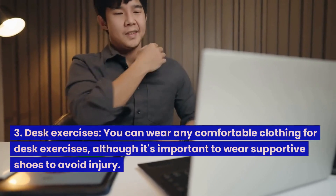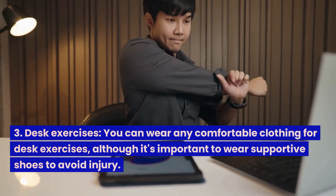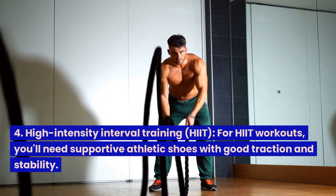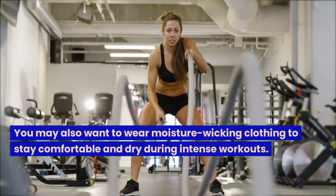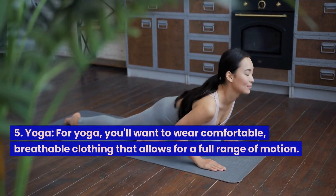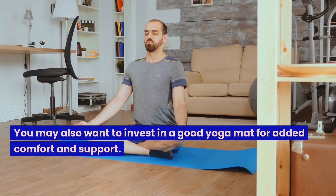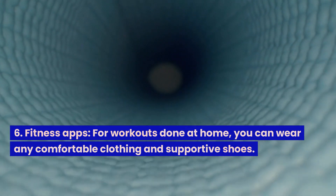3. Desk exercises — wear any comfortable clothing, though it's important to wear supportive shoes to avoid injury. 4. High-intensity interval training, HIIT — you'll need supportive athletic shoes with good traction and stability, plus moisture-wicking clothing to stay comfortable during intense workouts. 5. Yoga — wear comfortable, breathable clothing that allows for a full range of motion, and consider investing in a good yoga mat. 6. Fitness apps — for workouts done at home, wear any comfortable clothing and supportive shoes.